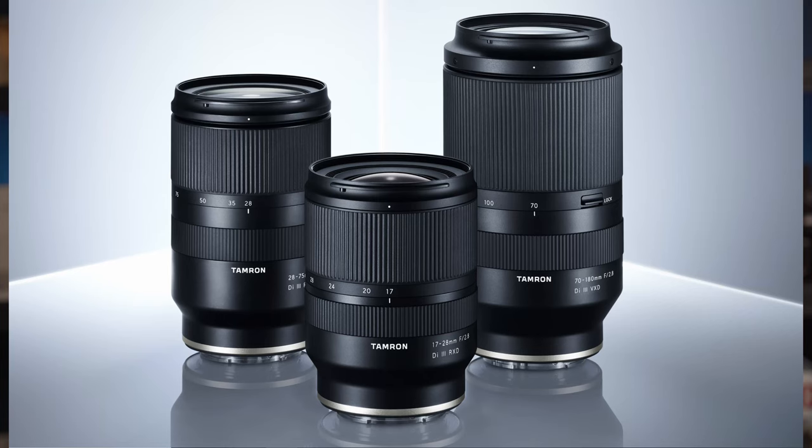The first one that comes to mind is Tamron. Tamron just released an amazing trinity of lenses: the 17 to 28, the 28 to 75, and the 70 to 180 — all 2.8 zooms.